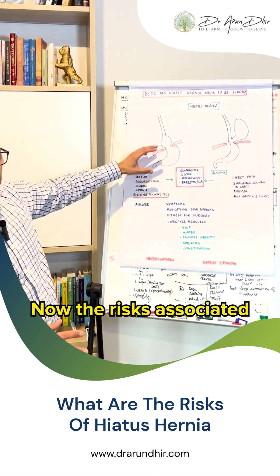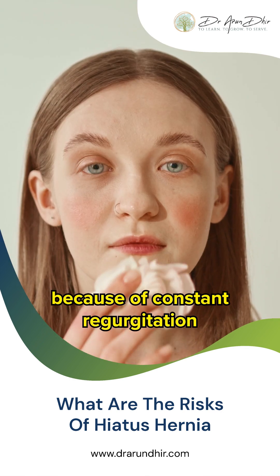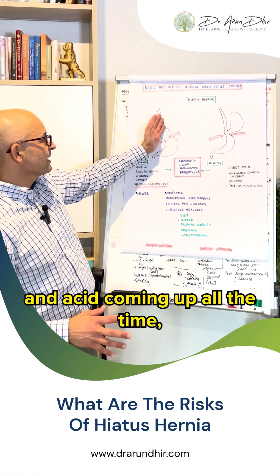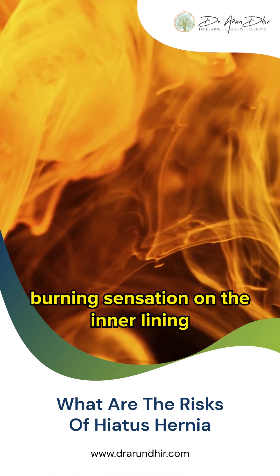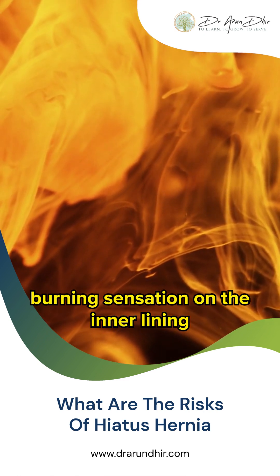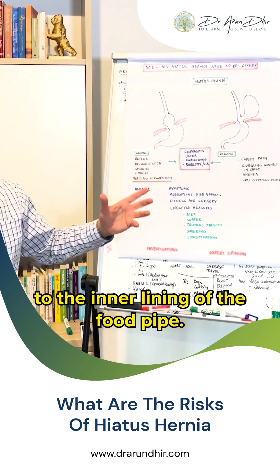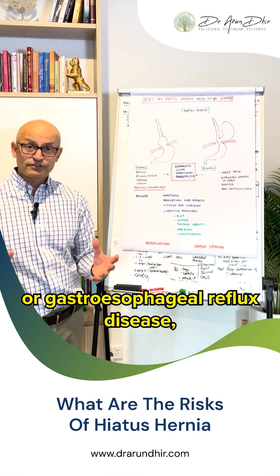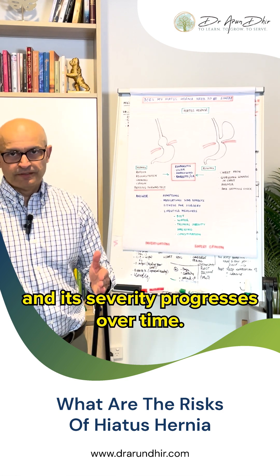The risks associated with a sliding hiatus hernia arise because of constant regurgitation of food, liquid, and acid coming up all the time, leading to a significant burning sensation on the inner lining. That is where the damage happens to the inner lining of the esophagus. This is called reflux esophagitis, or gastroesophageal reflux disease, and its severity progresses over time.